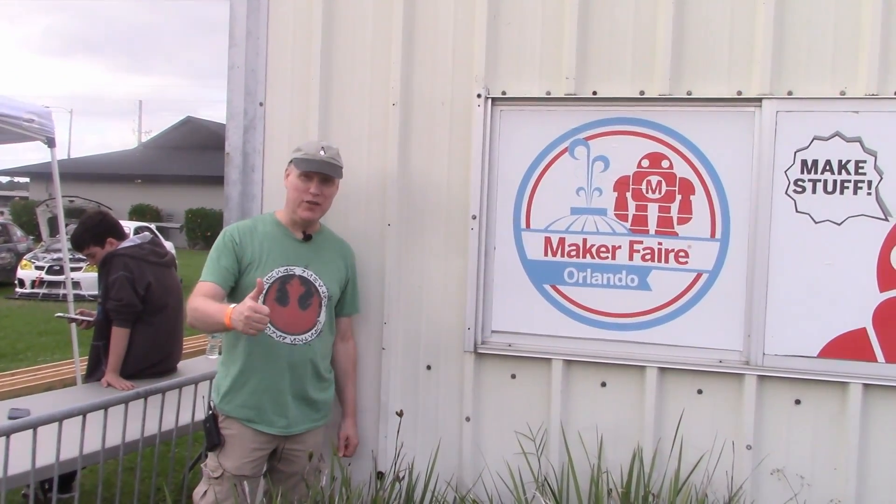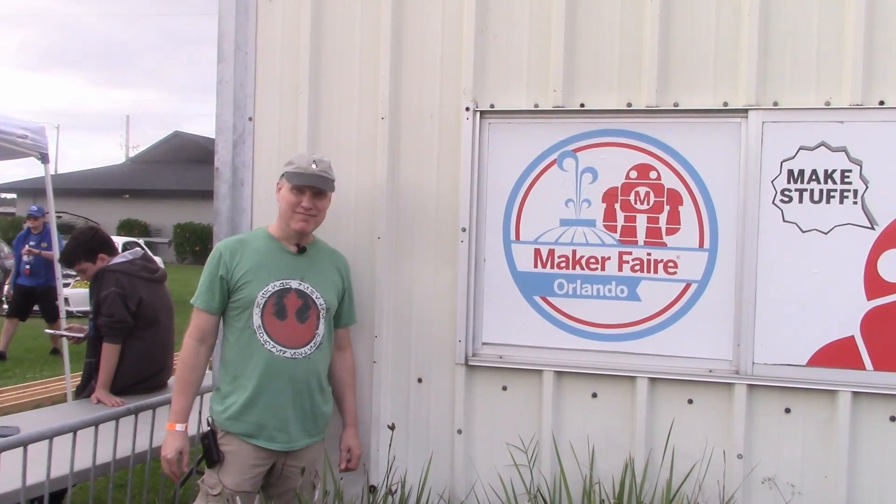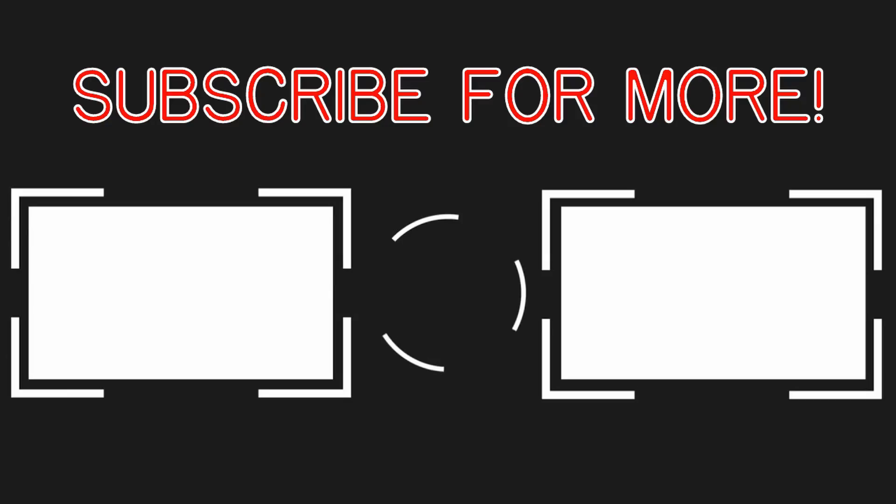All right, thanks for joining us. We had a great time. Come to the Maker Faire — you're going to love it. See you next year.